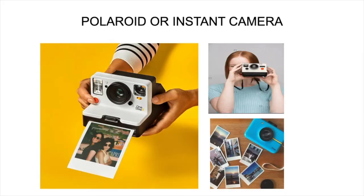A Polaroid camera, also known as an instant camera, is a camera which uses self-developed film to create a chemically developed print shortly after taking pictures. As the name suggests, one can obtain a printed version of the image captured in an instant.